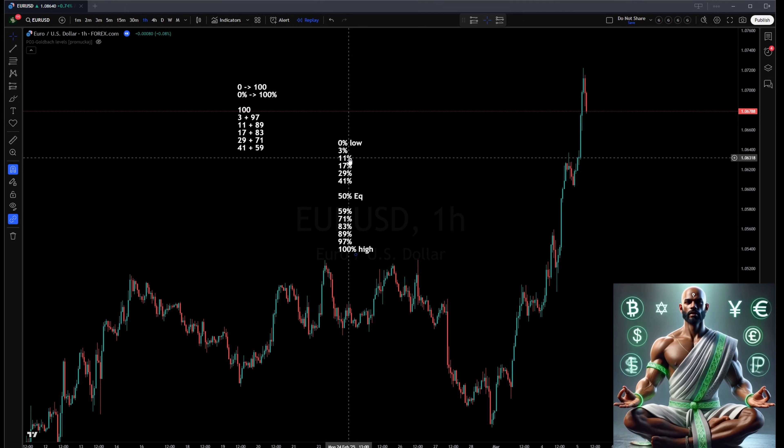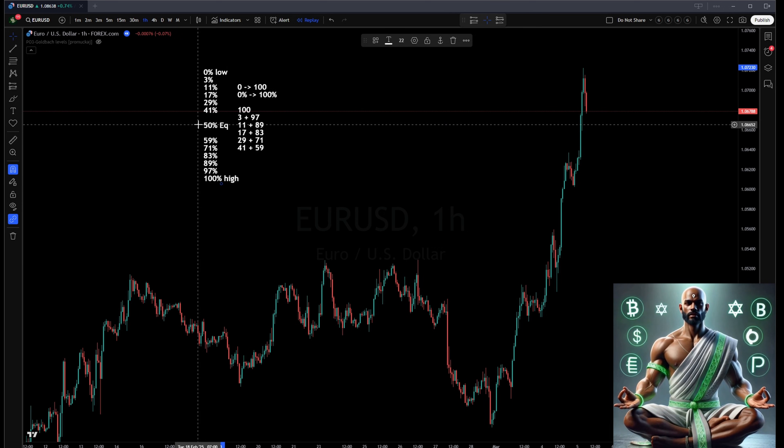Now we introduce the Tesla vortex — where Goldback meets Tesla's secret numbers: 3, 6, and 9. Nikola Tesla famously said, 'If you only knew the magnificence of the 3, 6, and 9, then you would have a key to the universe.' Tesla believed these numbers were fundamental to the universe's structure, representing a code that governs energy, frequency, and vibration. He often performed actions in sets of 3 and used numbers divisible by 3 in his experiments.